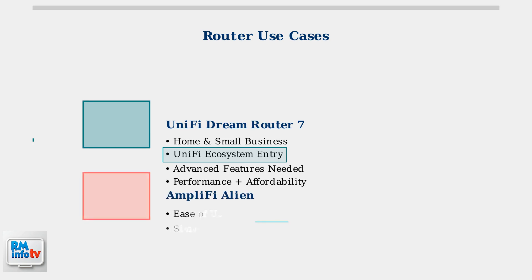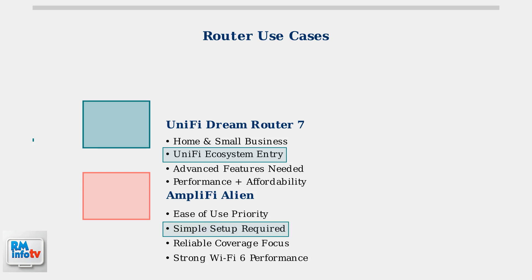The Amplify Alien excels in scenarios where ease of use and reliable coverage are the top priorities. It's perfect for users who want strong Wi-Fi 6 performance with minimal setup complexity and maximum simplicity.